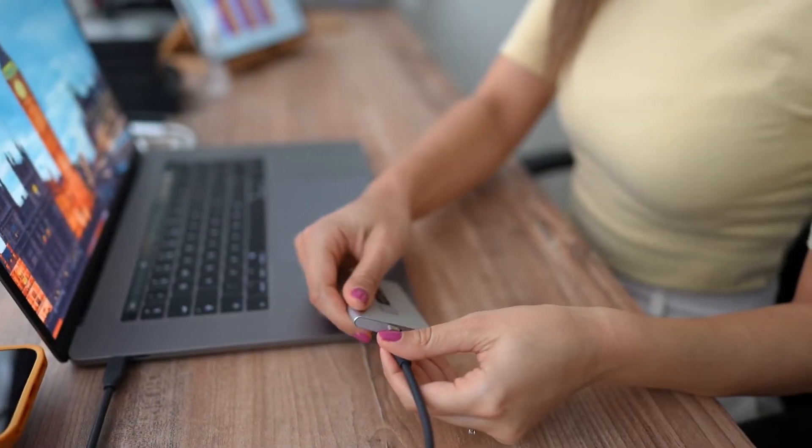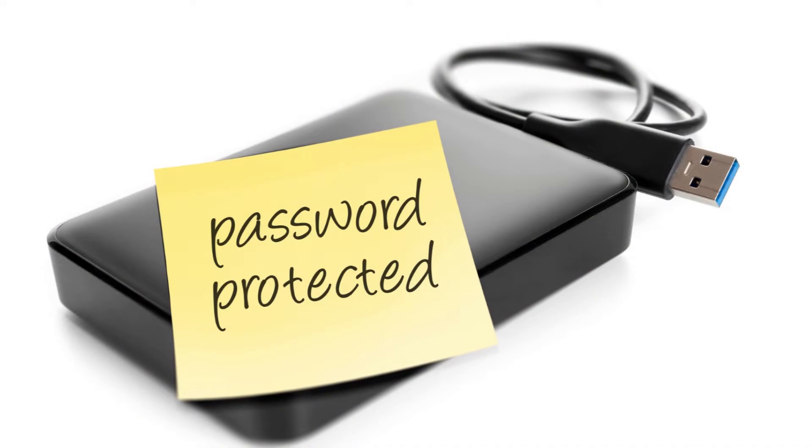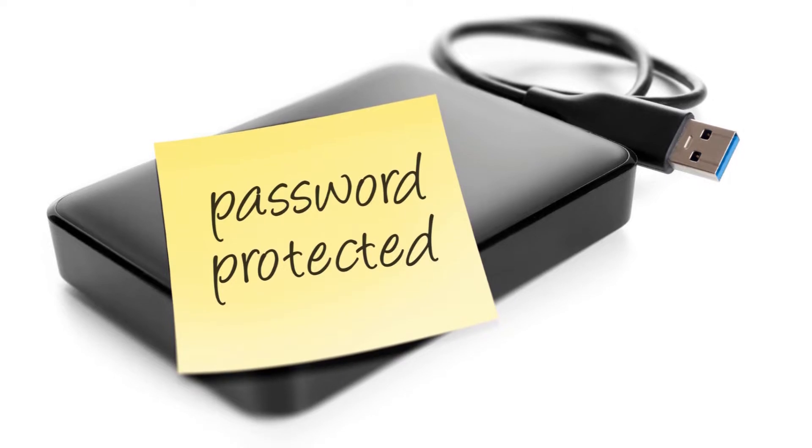Hey guys! If you're planning on storing personal and confidential data on your hard drive, then safety should be your top priority. Encrypted hard drives offer additional security that keeps your data safe and private, even if the hard drive gets lost or stolen.